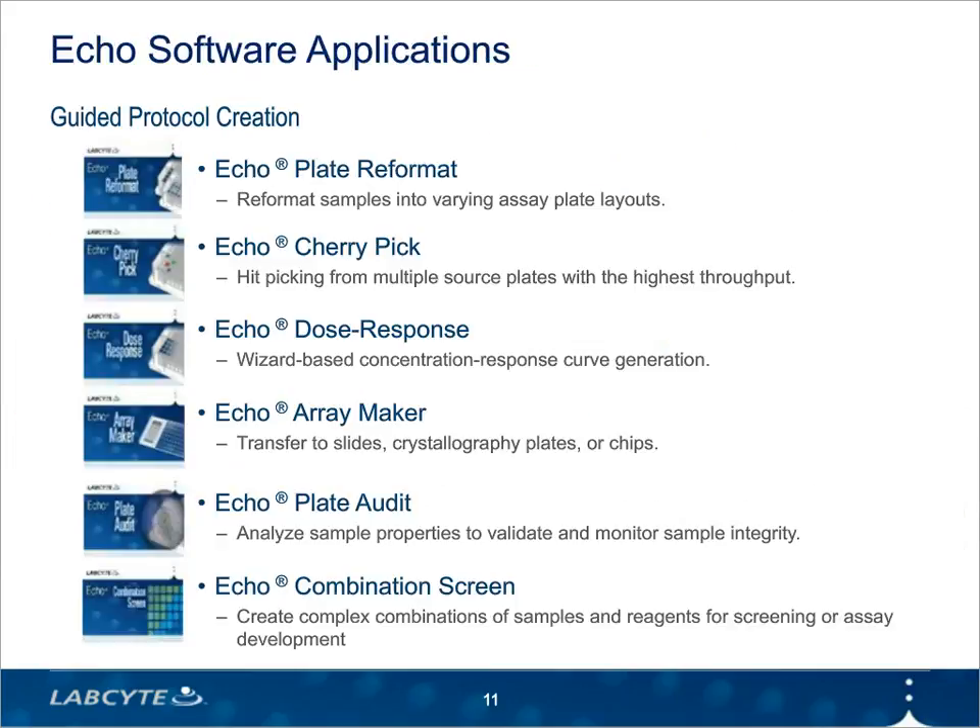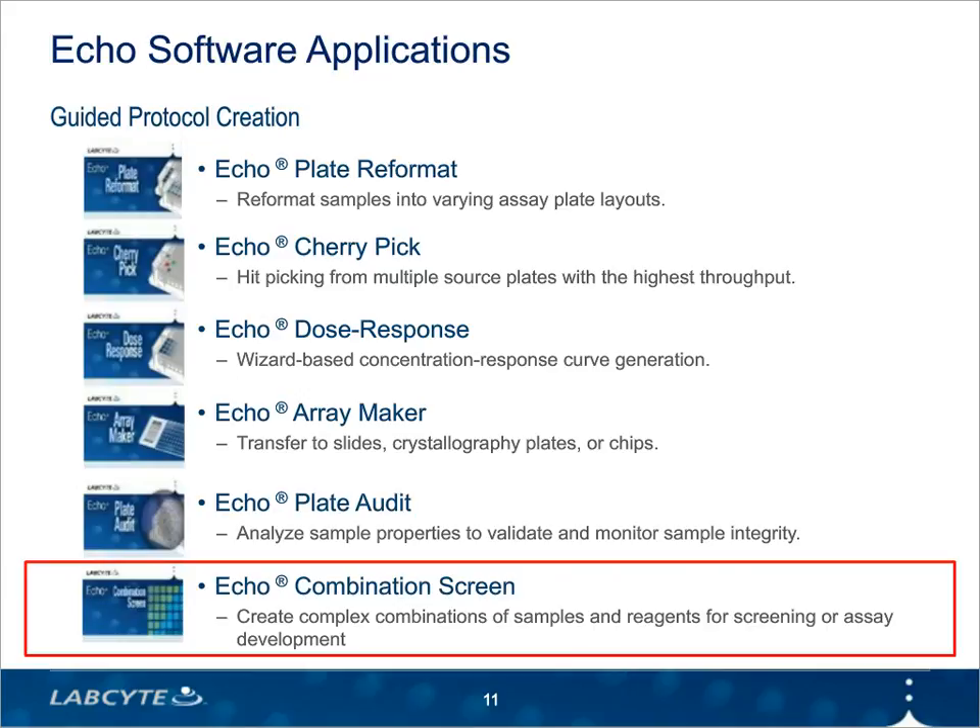To complement the Echo, LabCite offers a suite of software applications that vary in complexity and intended use. You can define every transfer graphically or from an Excel file, use a wizard to set up dose response assays, or create custom transfer patterns for chips and arrays. There's also a software application for analyzing and comparing samples in your library over time for quality control. More recently, they launched Echo Combination Screen, specifically to simplify the process of mapping transfers into complex combination screening layouts. Dr. Posner will go into the benefits of using Echo Combination Screen for his workflows.